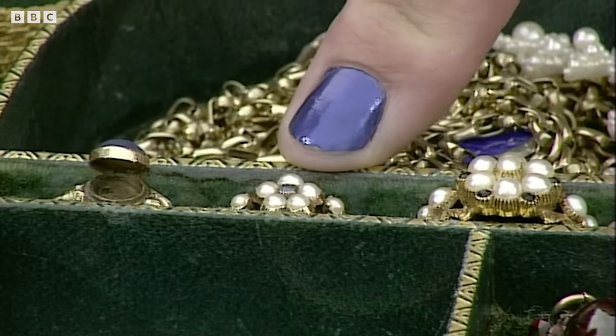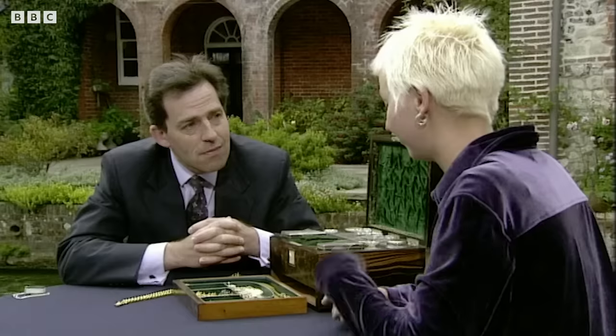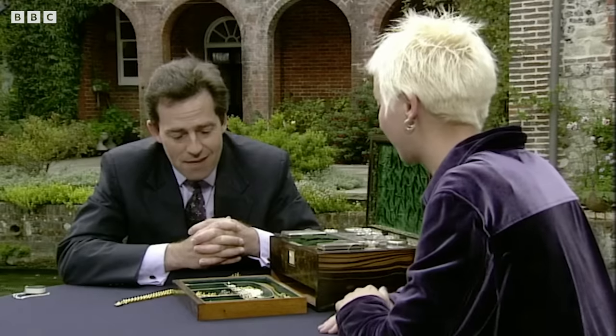Do you wear them at all? I have actually worn this little one. Sean and I got married in Winchester Guildhall last year in a dress of medieval costume and I did actually wear that. And that was the actual ring that you wore? I did wear that one, yeah.